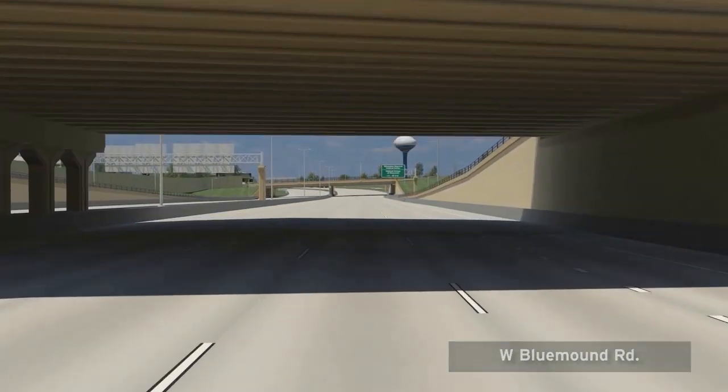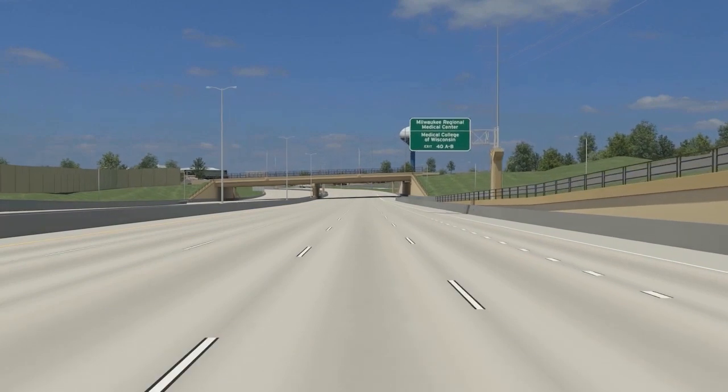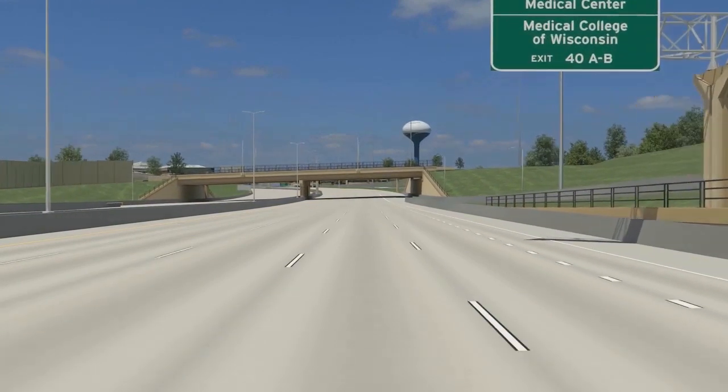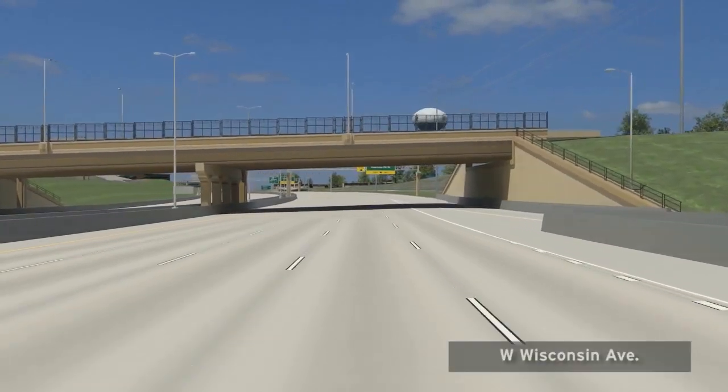The Zoo Interchange freeway corridor serves as a gateway to Milwaukee, Wauwatosa, West Allis, and the southeast region of the state. As we proceed northbound on US-45, we will see more examples of the new bridges and fencing.